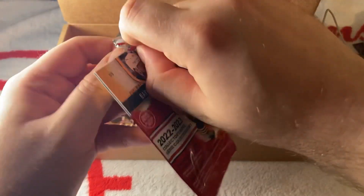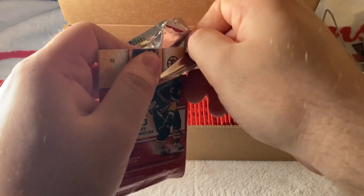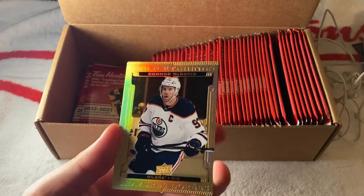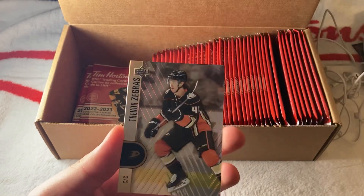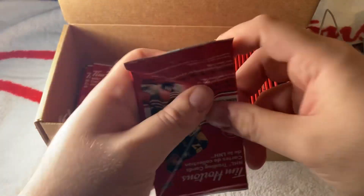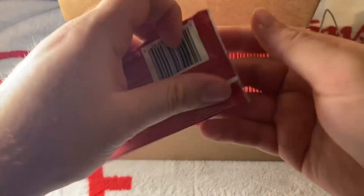This looks to be a gold etchings. This pack opened a bit awkwardly — I'm just going to be careful not to ruin the corners. We have a Connor McDavid Gold Etchings, Zegras, and Pastrnak. We're definitely more than halfway through the opening. So far some nice pulls, that's for sure — nothing huge though, so we're waiting.